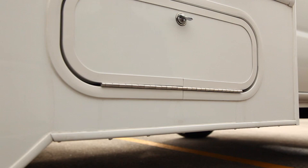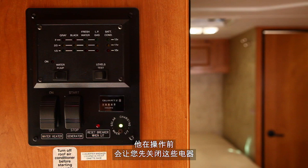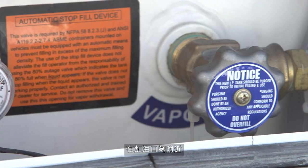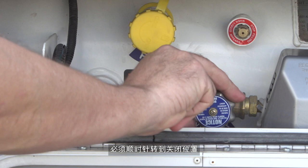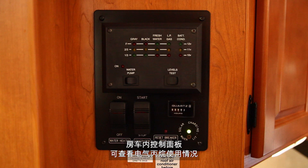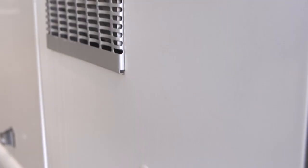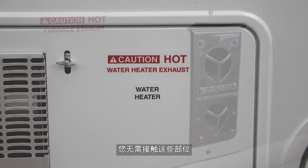Your motorhome has an exterior propane tank to run several of the onboard appliances. Propane is widely available, with fill-ups done by an attendant who will have you turn off those appliances before proceeding. Next to the filler valve you'll find the propane shutoff valve, which must be turned clockwise to the off position when adding propane or gasoline to the vehicle. When filled, the propane tank may only register three quarters full — this is completely normal. There's also an electronic propane gauge inside the RV for your convenience. The exhaust vents for the water heater and furnace get very hot when in operation, so please don't touch them.